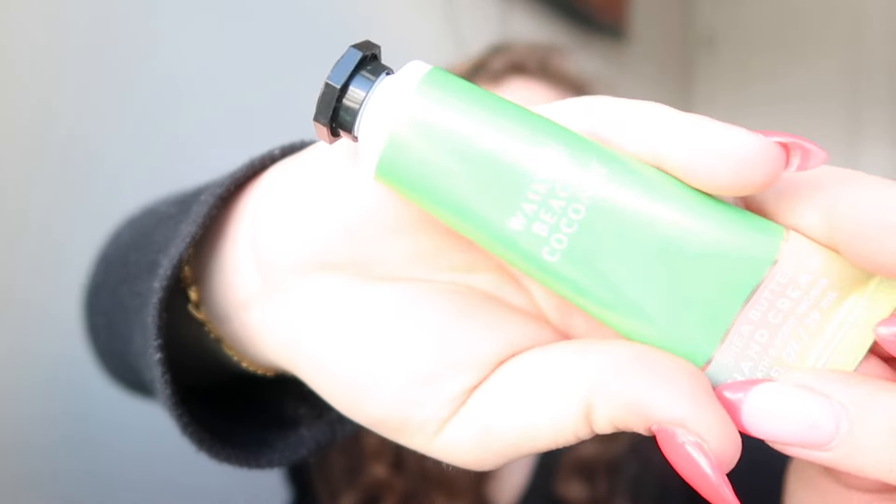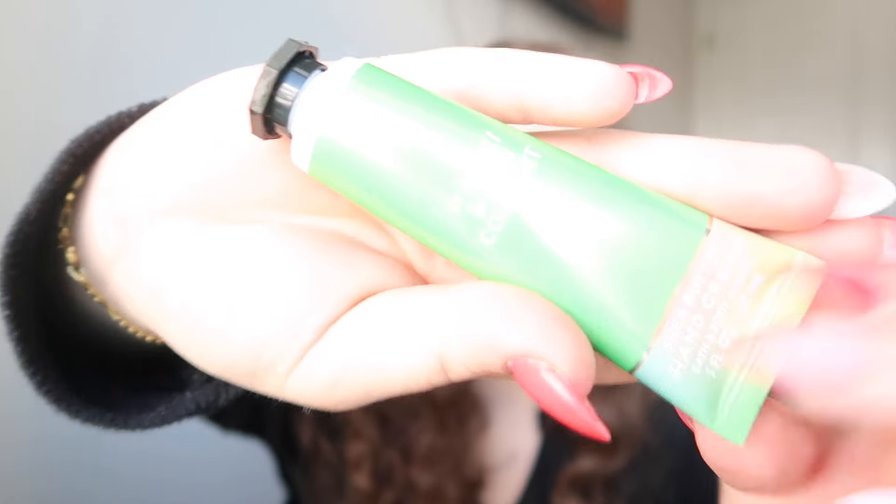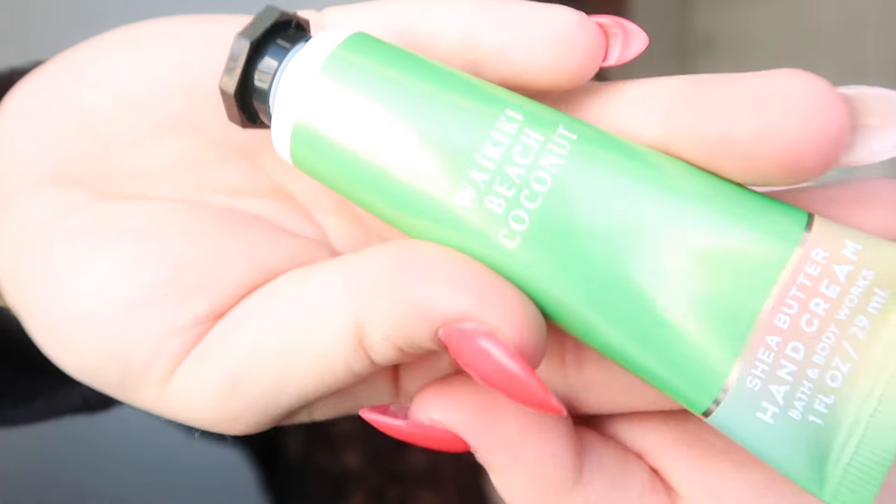The next thing I'm pulling out is my hand lotion. This is the Waikiki Beach Coconut from Bath and Body Works — also smells amazing. Go smell this if you have a Bath and Body Works near you.